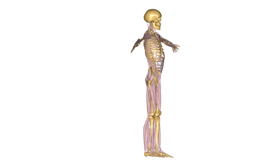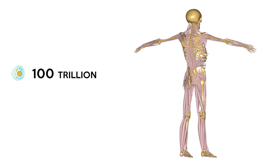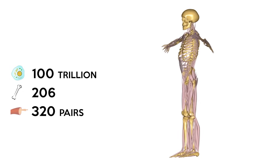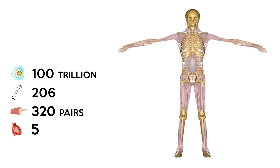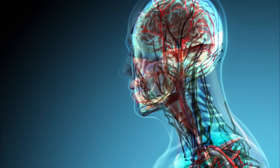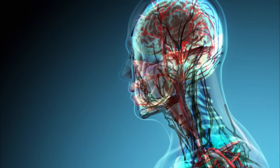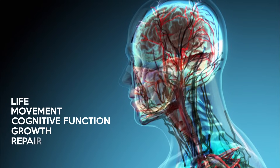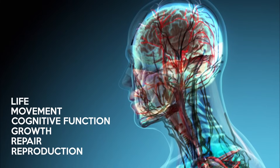Did you know that the human body is made up of over 100 trillion cells, has 206 bones, 320 pairs of muscles and 5 vital organs? It is a remarkable biological machine with so many systems working together to allow for life, movement, cognitive function, growth, repair, reproduction and so much more.